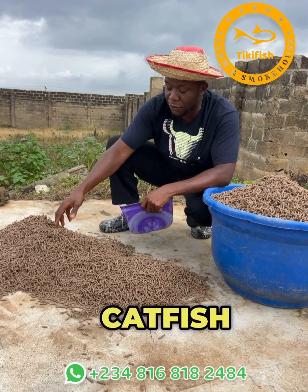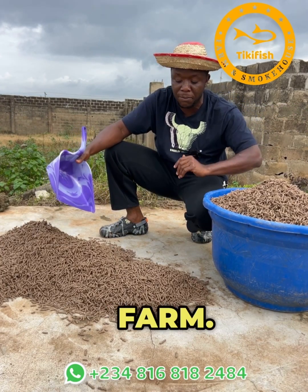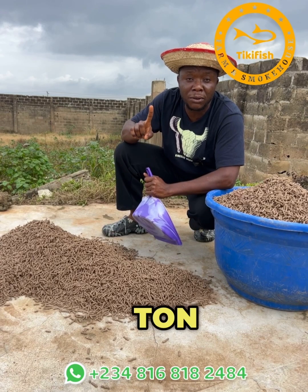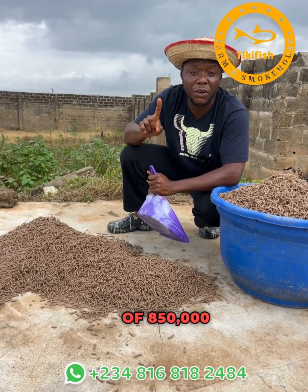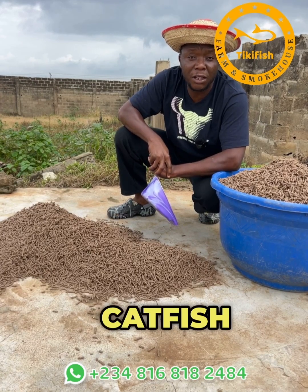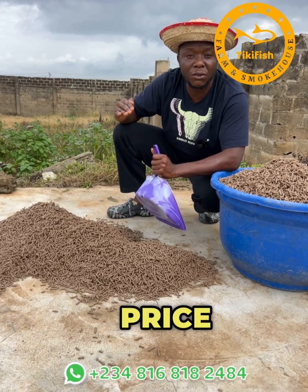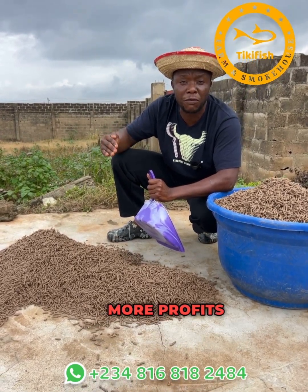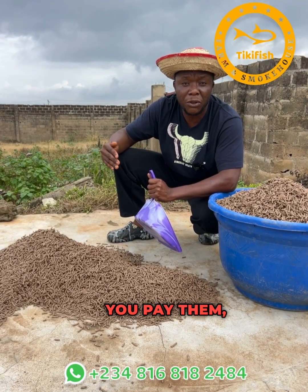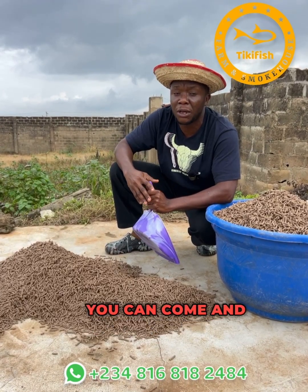These are homemade catfish feeds. I'm at a feed mill where catfish feeds are being produced locally, just a few kilometers away from my farm. Anytime I need to make catfish food, this is where I come. They are produced on demand and a ton is currently being produced at the rate of 850,000. Whenever you want to make catfish feeds, you pay them, tell them the quantity and the age of your fish, and they produce for you — ready in one week.